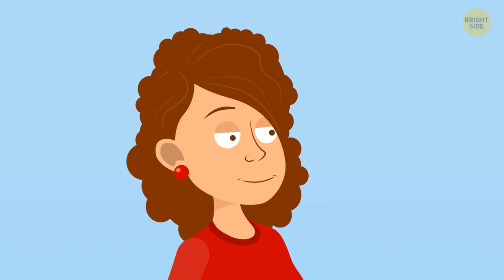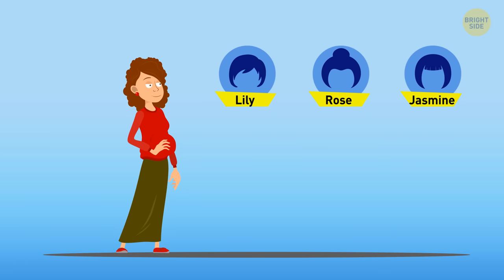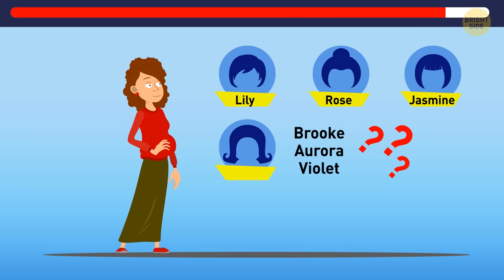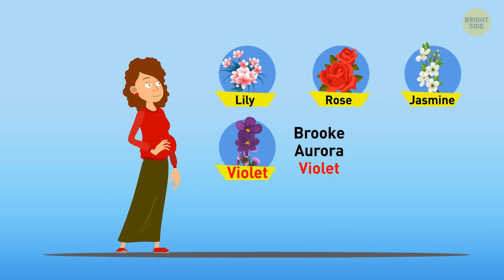A woman has three daughters: Lily, Rose, and Jasmine. She's about to have another daughter. What do you think she'll name her — Brooke, Aurora, or Violet? The woman seems to opt for flower names, so she'll most likely choose to name her youngest daughter Violet.